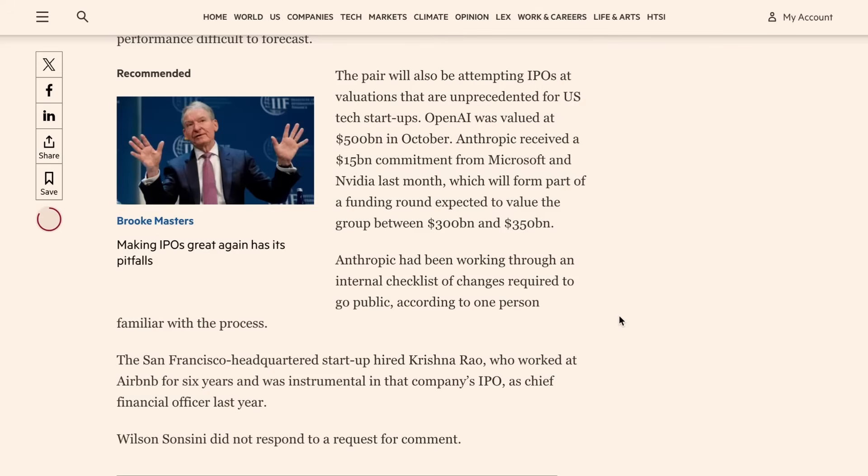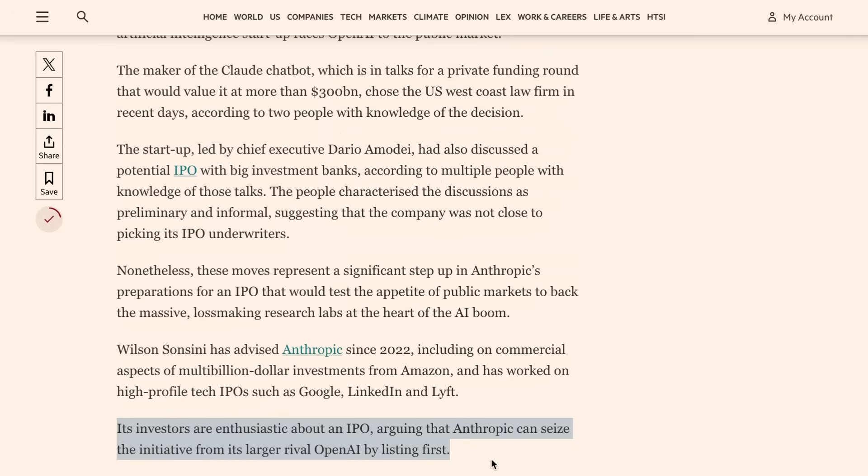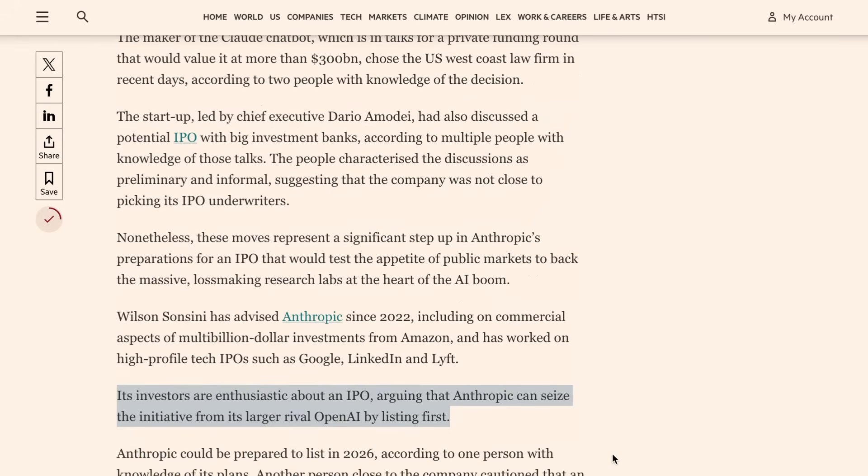Still, the news sets up a new competitive race dynamic next year, this time between OpenAI and Anthropic to list on the public markets. The Financial Times wrote that Anthropic's investors are enthusiastic about an IPO, arguing that Anthropic can seize the initiative from its larger rival OpenAI by listing first. Whichever order the IPO happens, they're likely to be the two biggest public listings in history, setting 2026 and/or 2027 up to be another set of huge years for AI-driven markets.